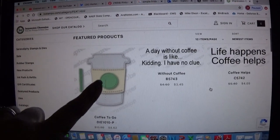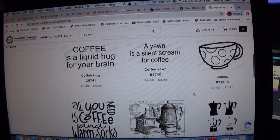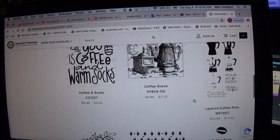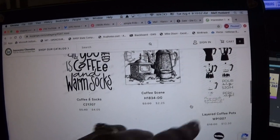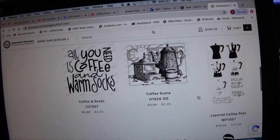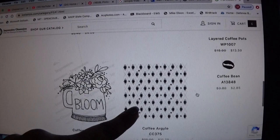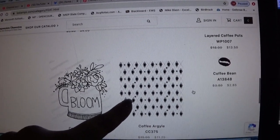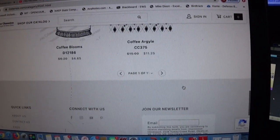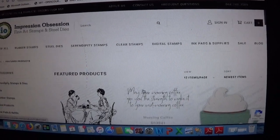This one looks like it may be back in stock — it was sold out yesterday. It's a die to cut layered pieces. There's a mocha pot — what some call an espresso maker — and this is the background stamp I was telling you guys about: a big background stamp with little coffee mugs featuring an argyle pattern. There's another one I really want to order.